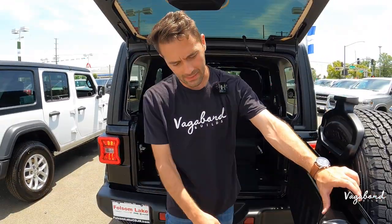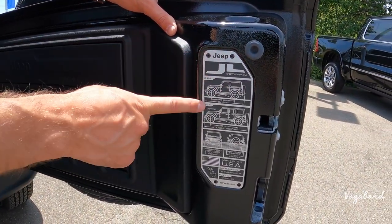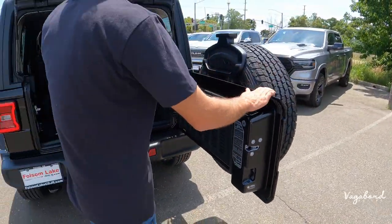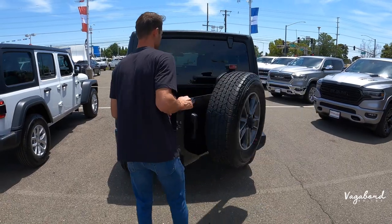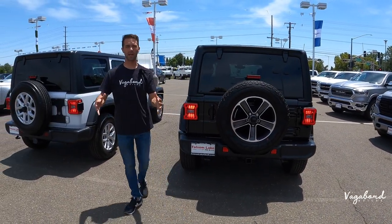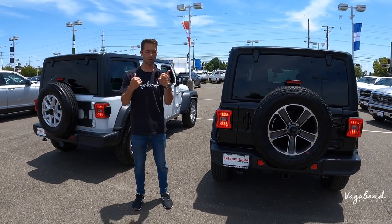Something cool to check out is this Jeep plate showing the Sport Utility 4x4, two-door and four-door dimensions and heights. The hard top look in the back with the roll bar going across is also the same on both trims. Now that we've talked specs, exterior differences, and the cargo area, let's go ahead and jump inside.